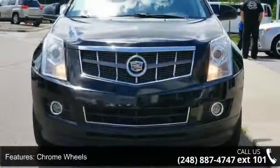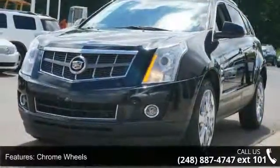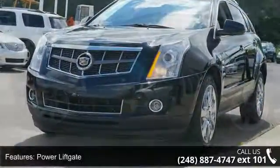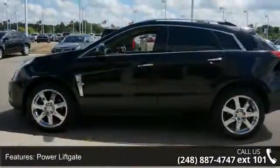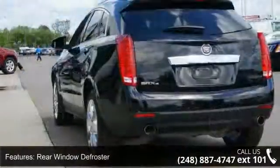Enjoy these notable features: OnStar communication system, driver side airbag, auto headlight night on/off delay, traction control system, auto-dimming night rear view mirror, home link system, and multi-function steering wheel.